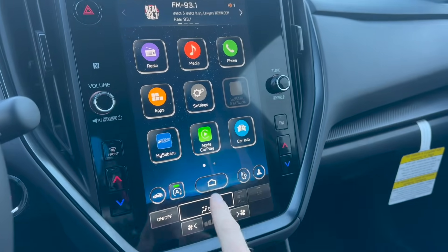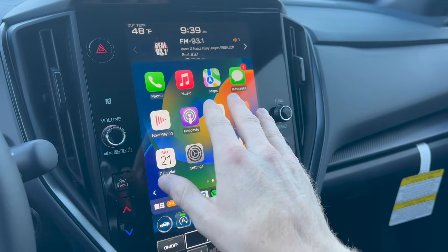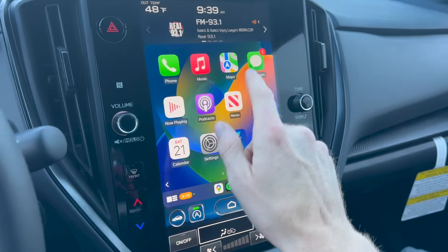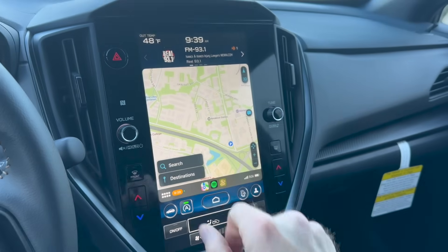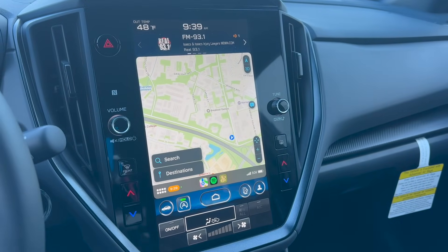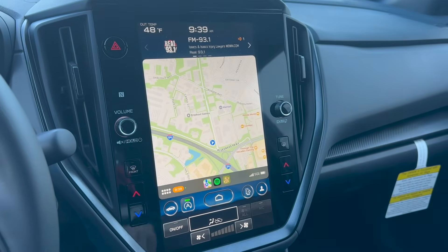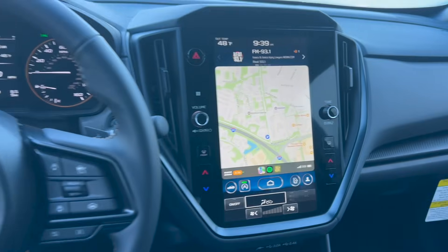The Apple CarPlay gives you the ability to connect to navigation, music, phone calls, and texts all from your phone — it shows in large portrait mode your navigation. And now Android users have also been given the ability to have full portrait mode as well, making it really easy and convenient when driving.